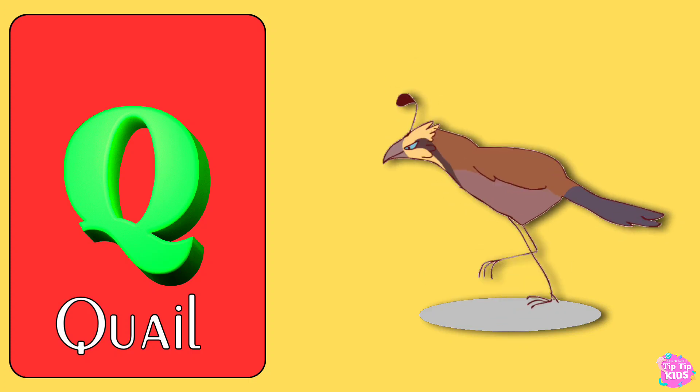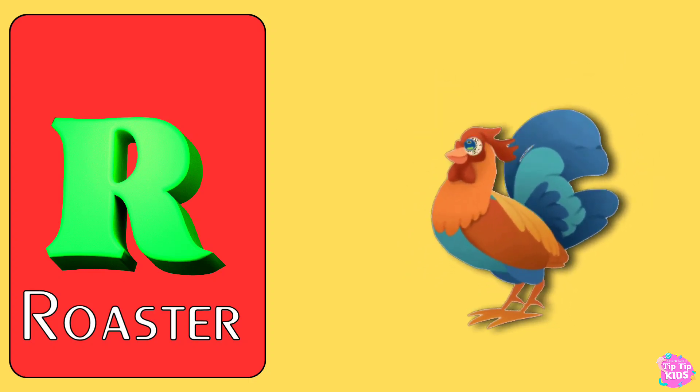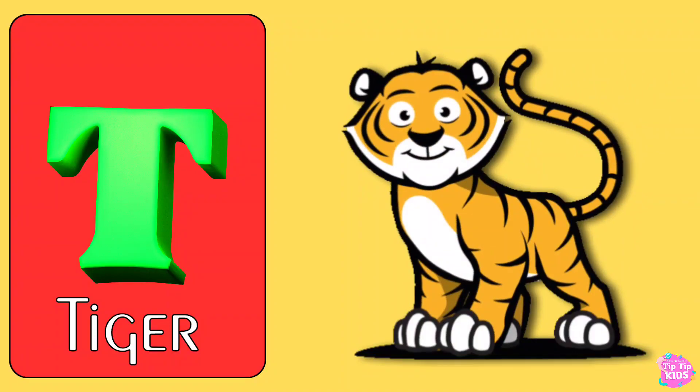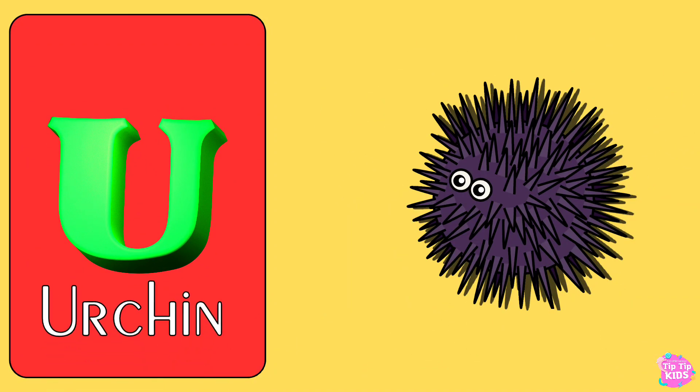W for Whale, R for Rooster, S for Sloth, T for Tiger, U for Urchin.